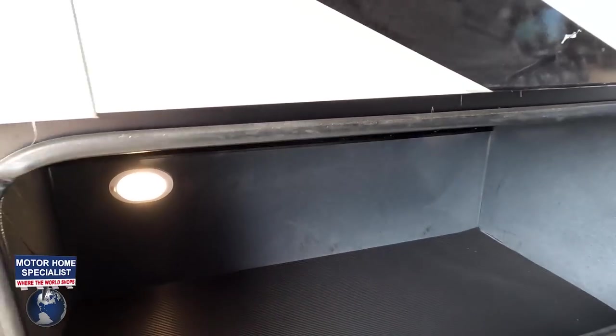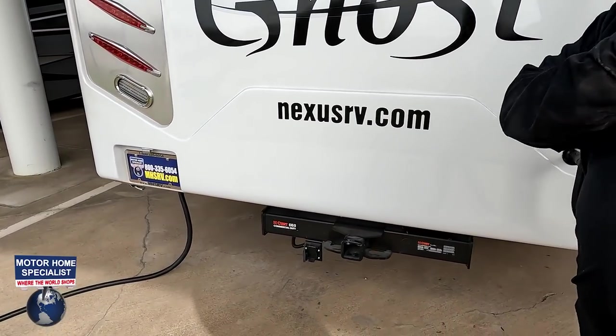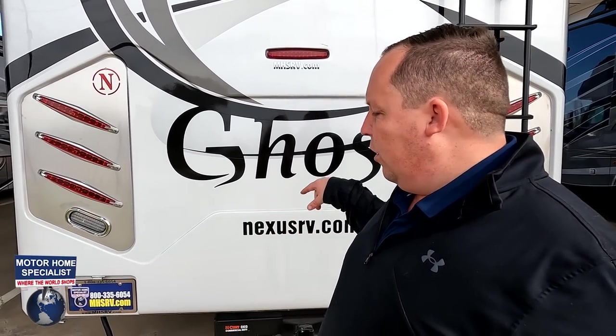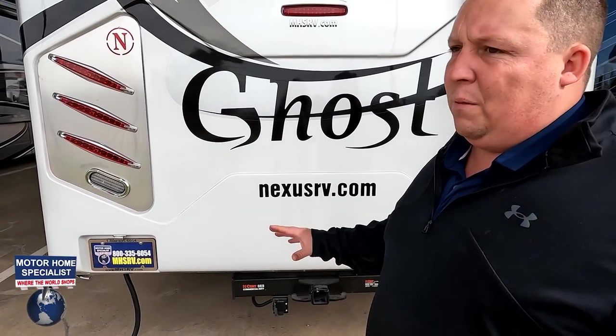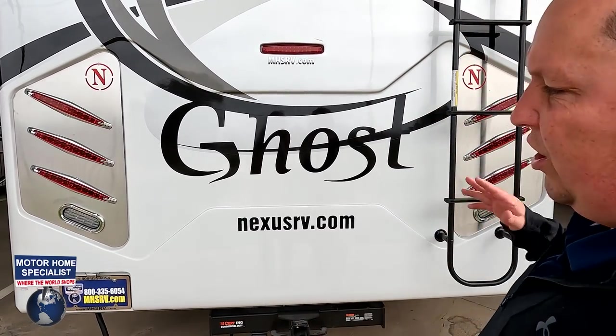There's some pass-through storage here. Coming around the back — 20,000-pound hitch. This motorhome can tow 20,000 pounds, but remember, always be careful. If you're towing 20,000 pounds, you need to be very careful — it is nice that it's commercial duty, but you are maxing it out, and that's always dangerous to do.